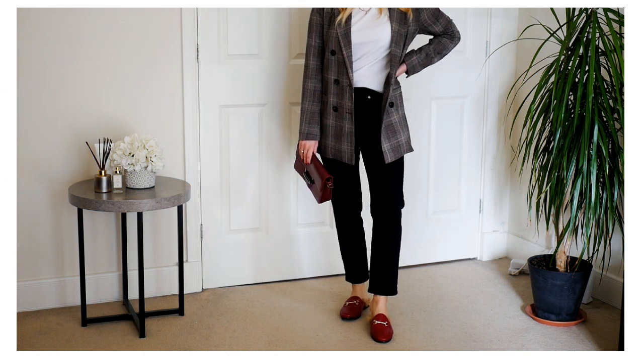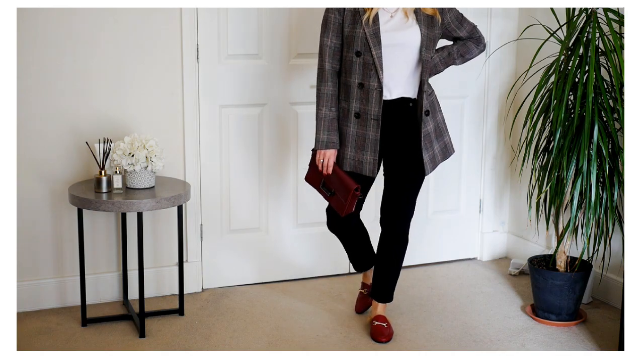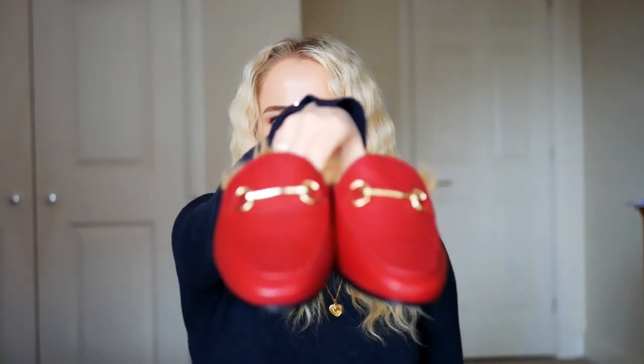I also like that these are in burgundy color — in transitioning periods from winter to spring it's a bit more fun to have a little bit of color instead of black. They also have a golden detail in the front. However, if you get the black ones, I think it will be much easier to style them with anything in your wardrobe and you'll have a classic pair of mules that will never go out of style.